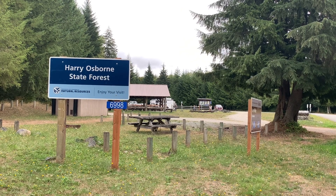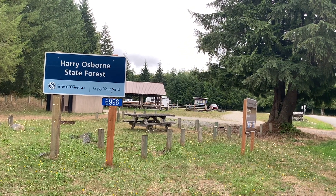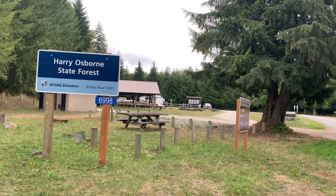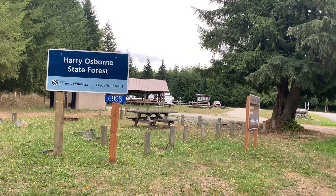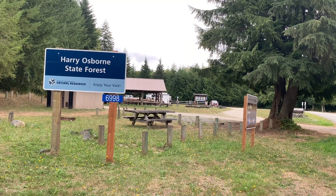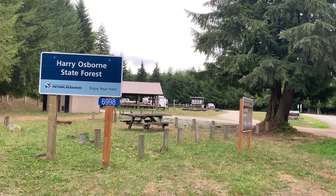If you come out here to camp, you've got to be respectful — other people use this area. Melody and I generally, when we camp at any campsite, let alone a free campsite, we leave the campsite in better shape than when we found it. If we find trash, we pick it up and remove it.